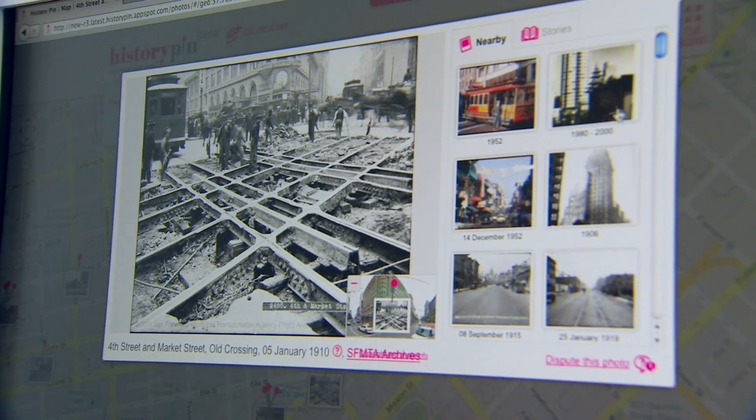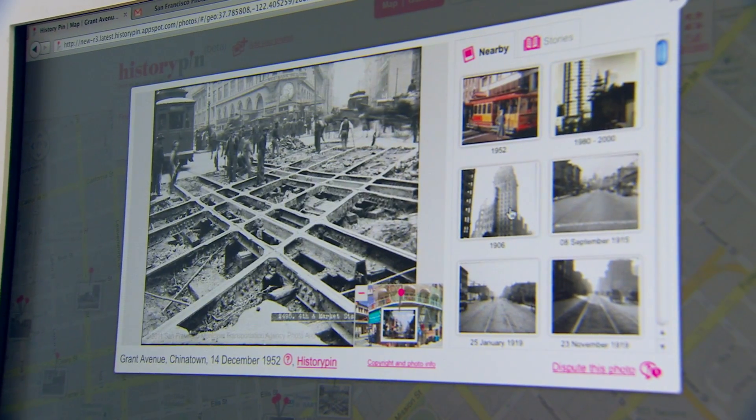We're also introducing tours to both the website and to the app, so you'll actually be able to walk from one photo to the next.